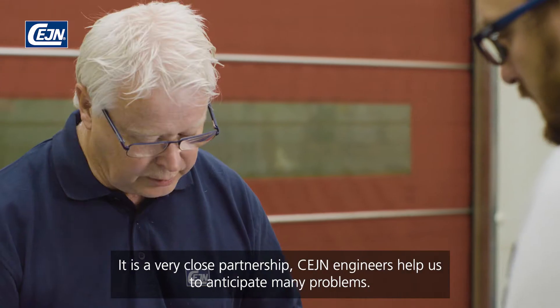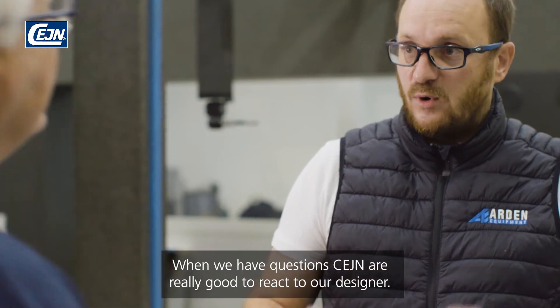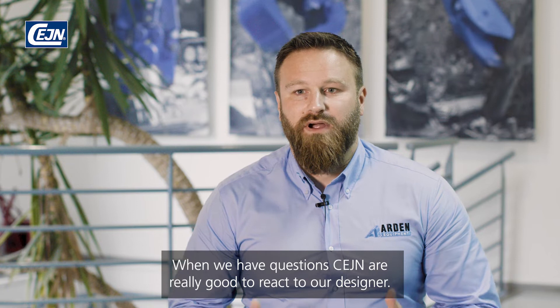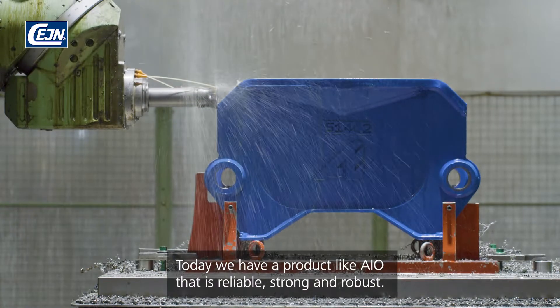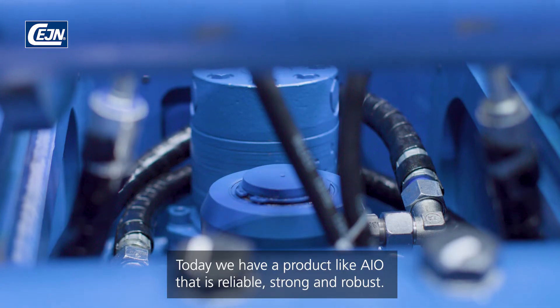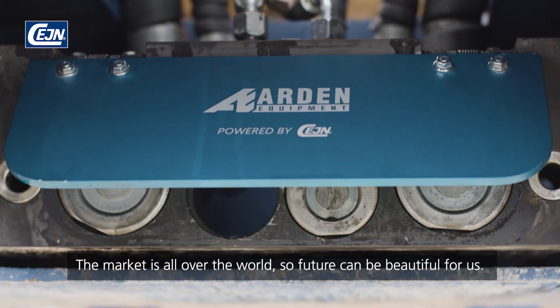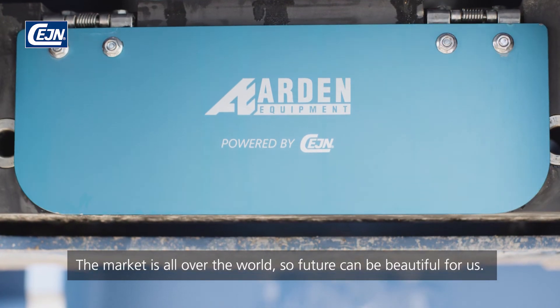SANE engineers help us to anticipate many problems. And when we have a question, SANE has really good reactivity for our design. Today, we have a product like the I.O. which is reliable, strong and robust. The market is for all the world, so the future can be beautiful for us.